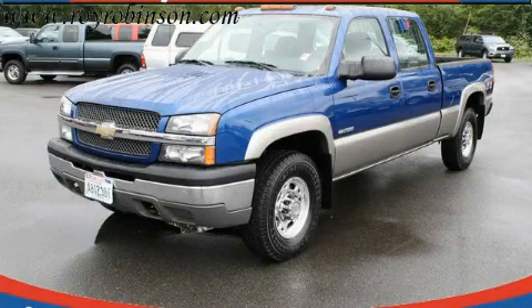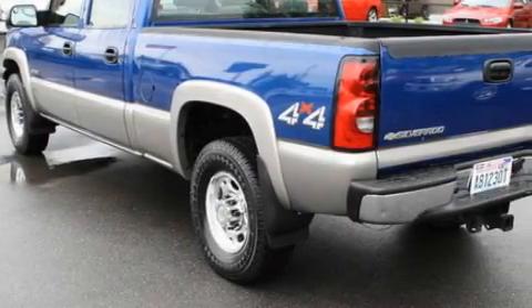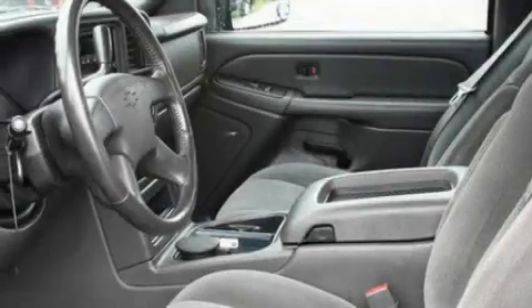This is a 2004 Chevrolet Silverado, made for the job site, the trail, and the town. It features a 6.0 liter 8-cylinder engine, an automatic transmission, and 4-wheel drive.